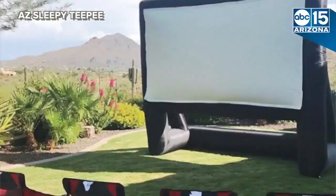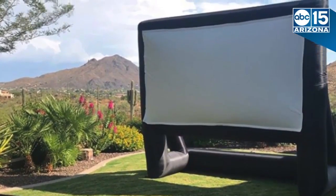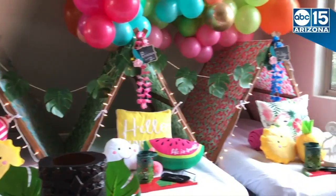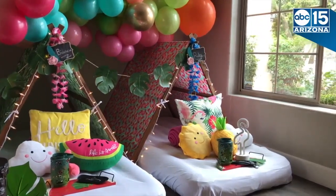Our movie screen is a 15-foot blow-up inflatable projector screen. We deliver, set up, and then we come back the next day and pick it up. Unless you're choosing one of our do-it-yourself options, then you do all the work.